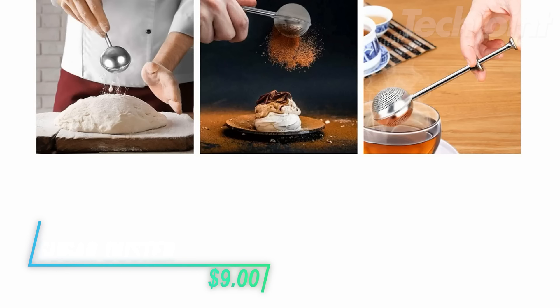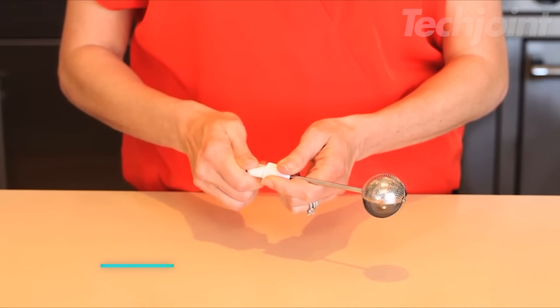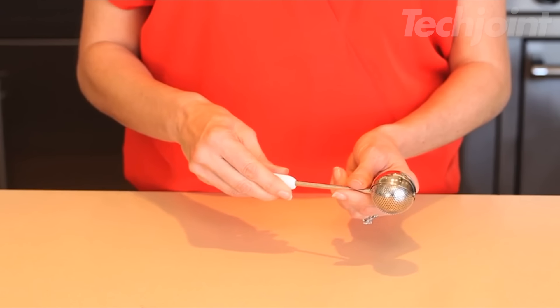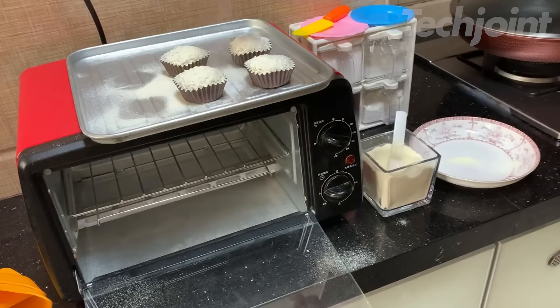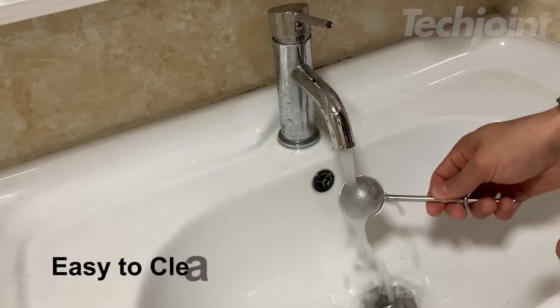This is a sugar duster that's perfect for anyone who loves baking. Made from sturdy, food-grade stainless steel, it's built to last and resist rust. Just fill it with sugar, flour, or spices, and sprinkle it evenly over your creations. It's a handy tool for dusting desserts with cocoa powder or powdered sugar, ensuring no ingredient goes to waste.